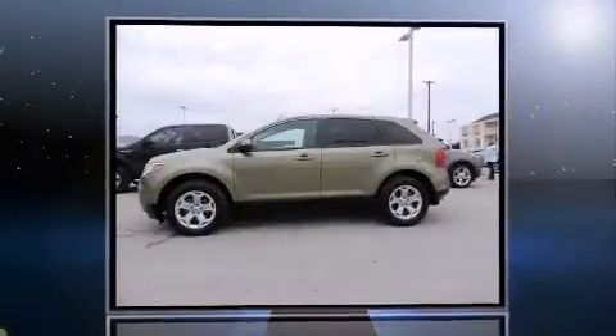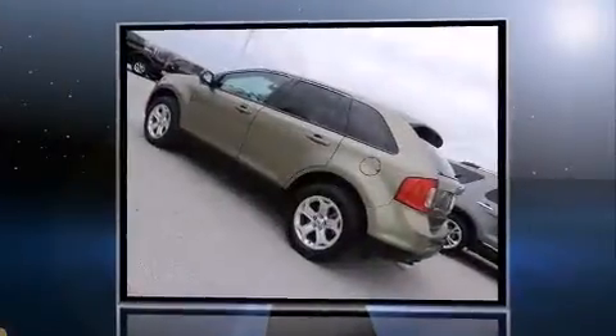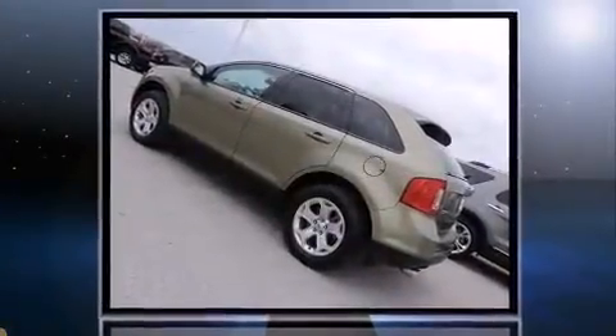Discerning drivers will appreciate the 2013 Ford Edge. It features a front-wheel drive platform, an automatic transmission, and a 3.5-liter six-cylinder engine.